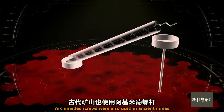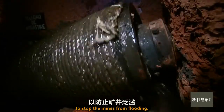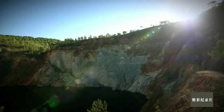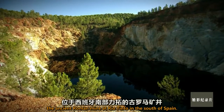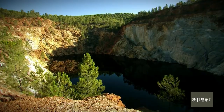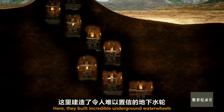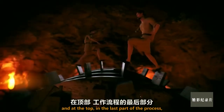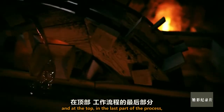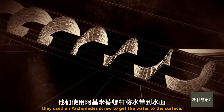Archimedes screws were also used in ancient mines to draw water to the surface to stop the mines from flooding. There's an example here — the ancient Roman mine at Rio Tinto in the south of Spain. They built incredible underground water wheels to lift flood water from one level to another, and at the top, in the last part of the process, they used an Archimedes screw to get the water to the surface.